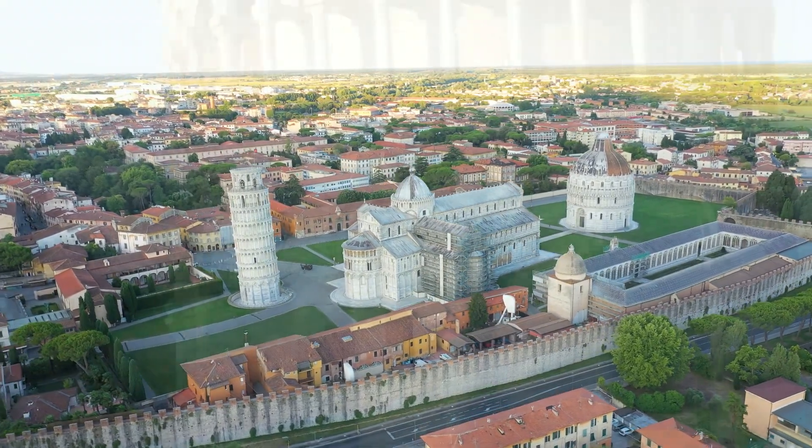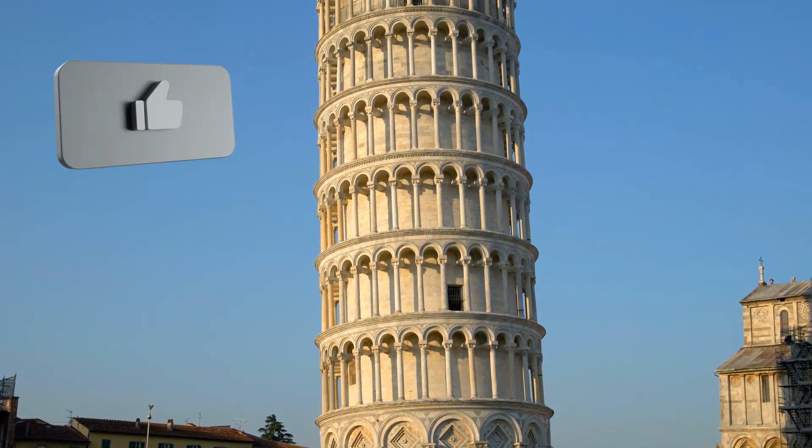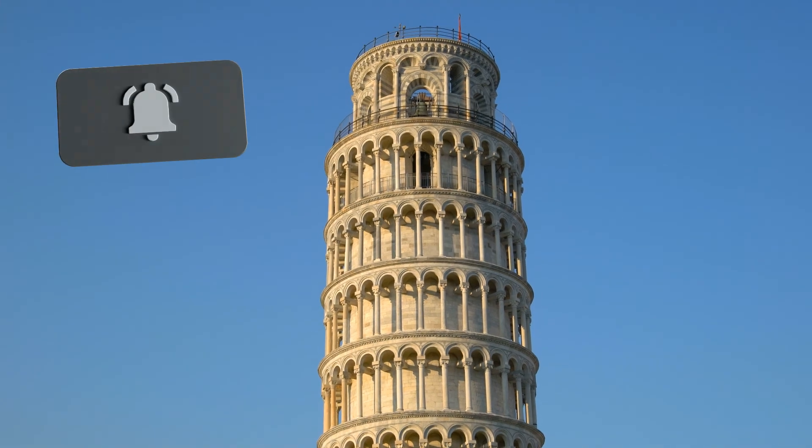It is one of the popular tourist attractions in Italy. Today the tower gathers over 5 million visitors each year, and it makes about 21 million euro per year.